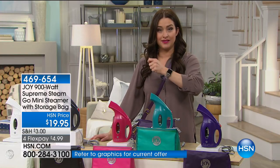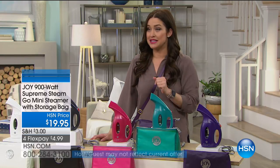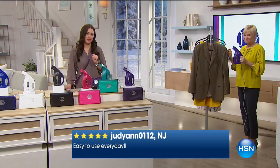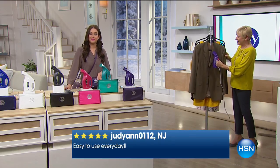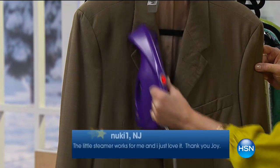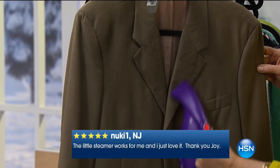Pat is shopping with us in California. Welcome in to HSN. She says the product is great — she received the first one several years ago, and for her daughter's wedding day, her veil was wrinkled. Just like demonstrated, she held the veil up and steamed the wrinkles right out. It was like magic.